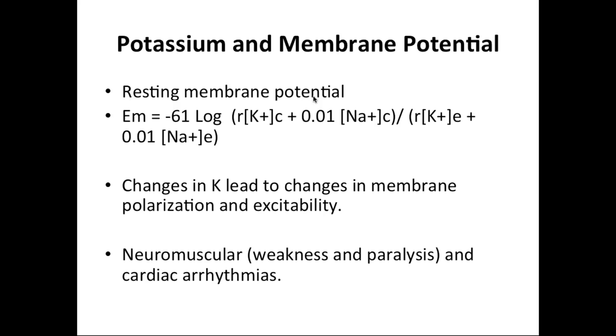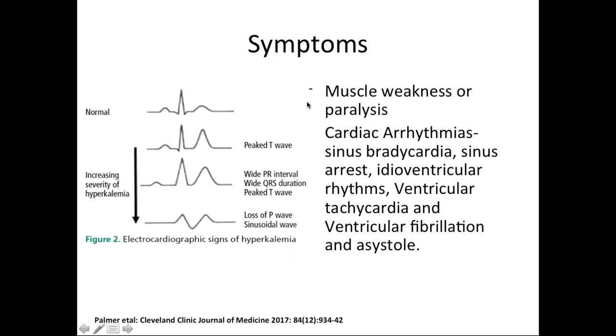The symptoms of hyperkalemia are predominantly related to the resting membrane potential of the cell. Any change in potassium can lead to changes in membrane polarization and excitability, predominantly causing neuromuscular symptoms — weakness and paralysis — or cardiac arrhythmias. The ECG has classic changes: first peaked T waves, then widening of the PR interval and QRS with continued peaked T waves. Then P waves are lost giving a junctional rhythm, then further QRS widening, then a sinusoidal wave, and finally ventricular tachycardia, fibrillation, or asystole.